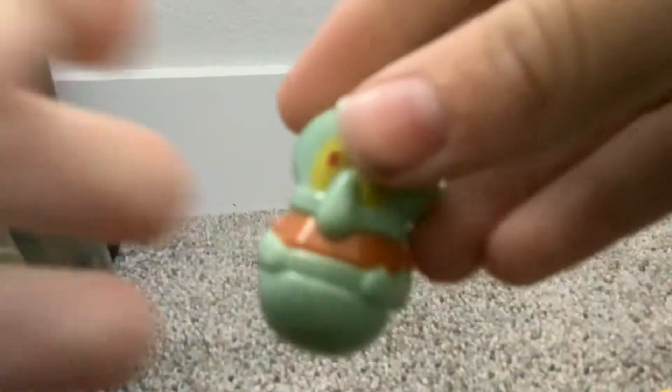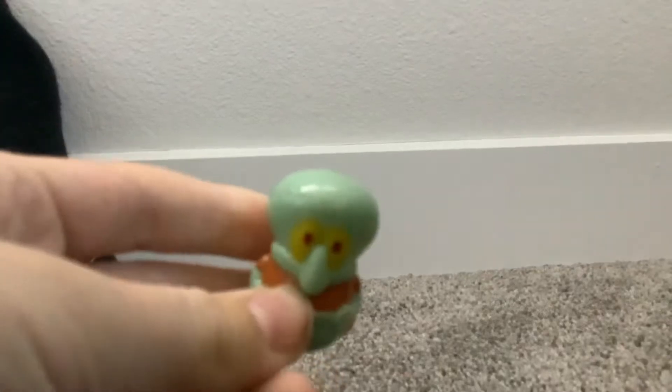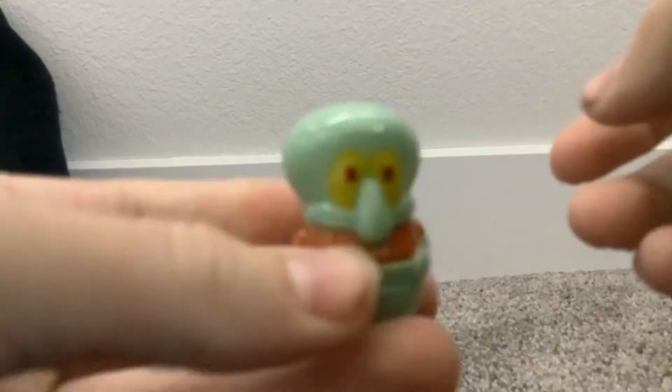And we got a Squidward. Look, so happy. So there we go, we got some Squidward.